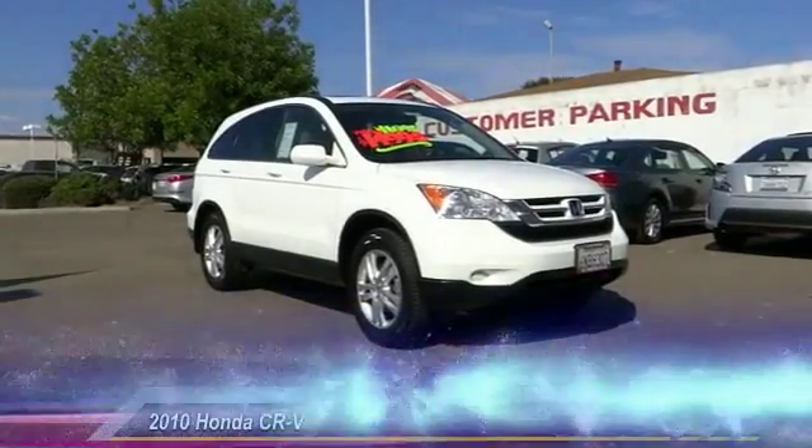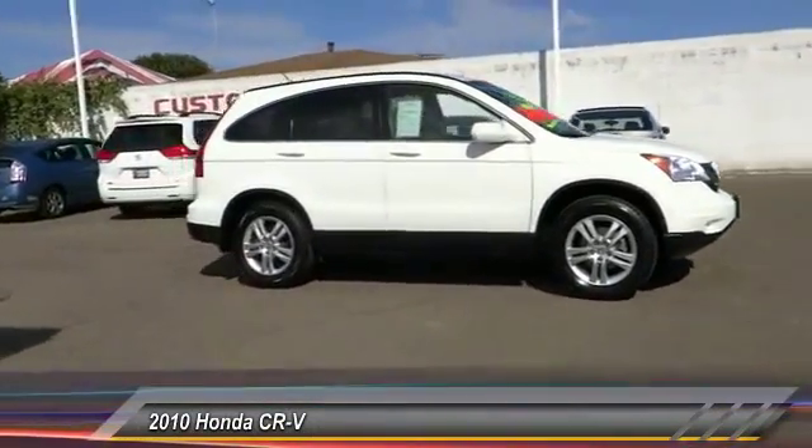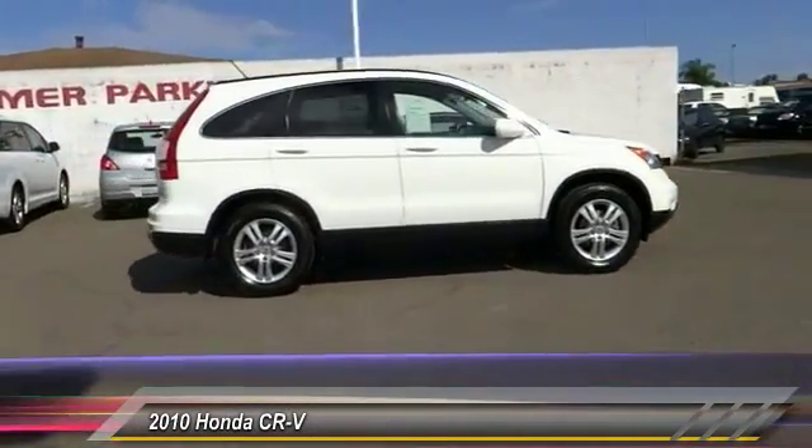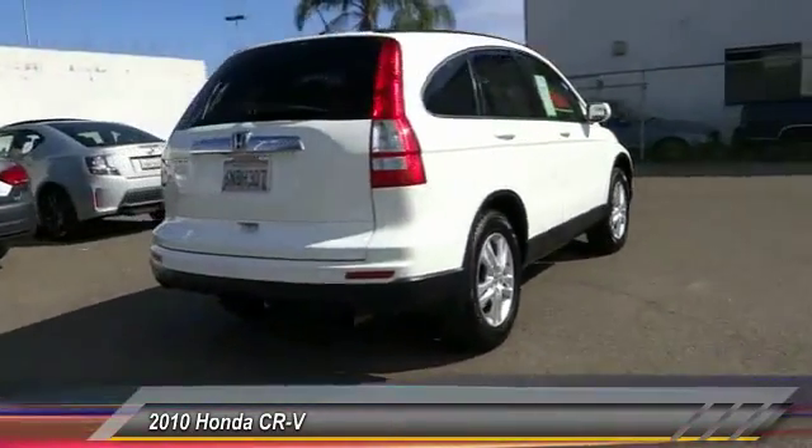The 2010 CR-V — a top recommended vehicle because of its car-like driving manners, good value, cool technology, and comfy interior, and is priced below $15,000.